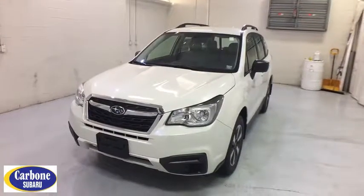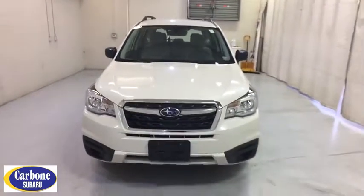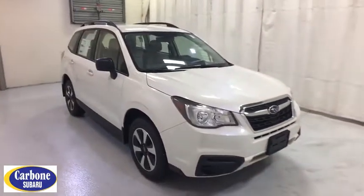The 2018 Subaru Forester. The Subaru Forester is a sensible, practical and affordable vehicle. It has an impressive, comfortable ride and handles well. Here are some of this vehicle's great options.